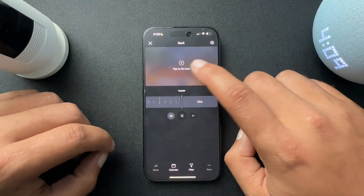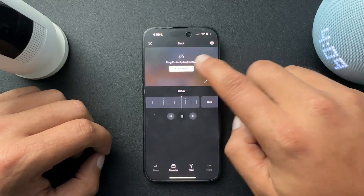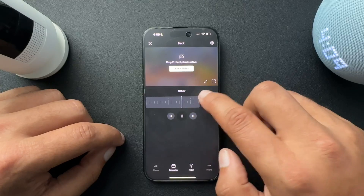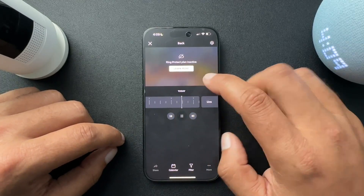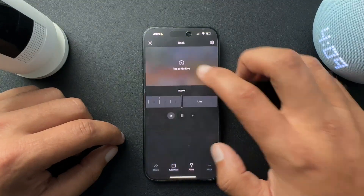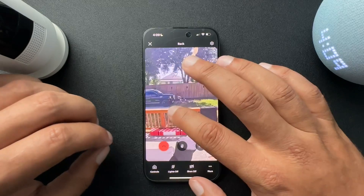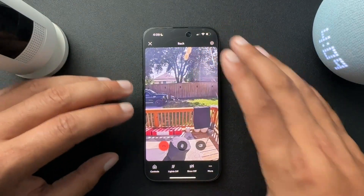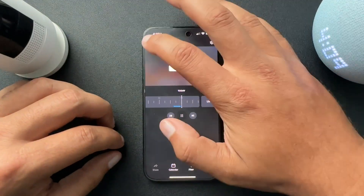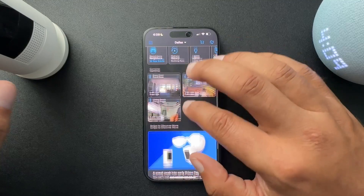So this is my back — don't judge the yard because it's a mess. I don't have a Ring Protect plan on this camera, so it's not going to save any of the motion alerts or recordings from this camera. But I can still go live and see what's going on back there. So again, like I said, do you need a subscription? No. Do you want one? Probably.